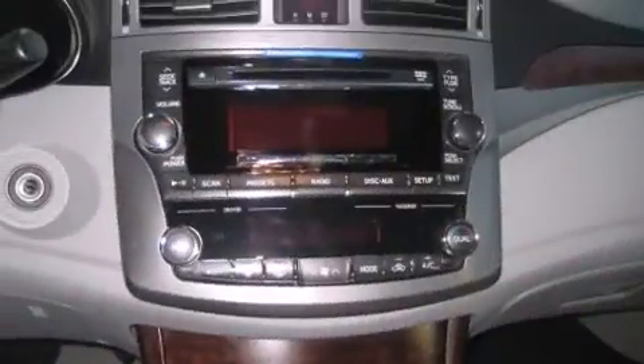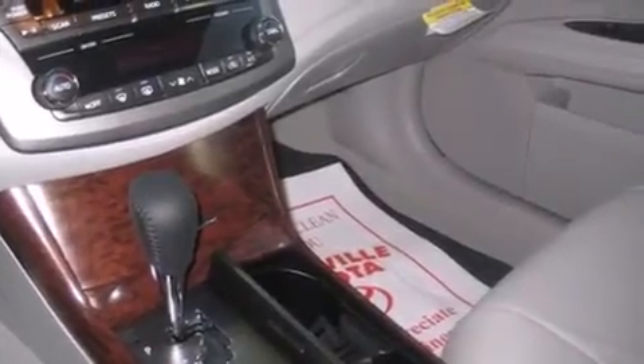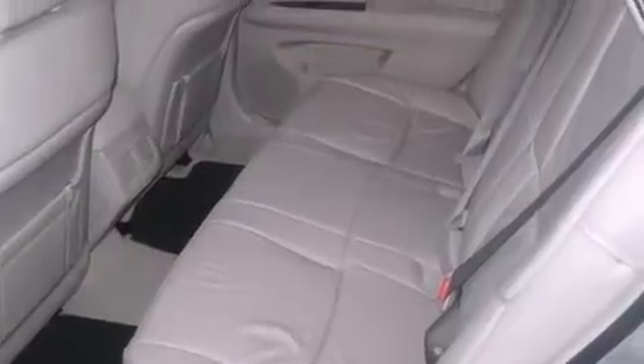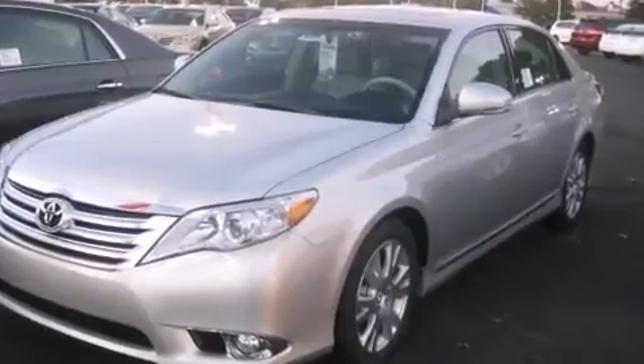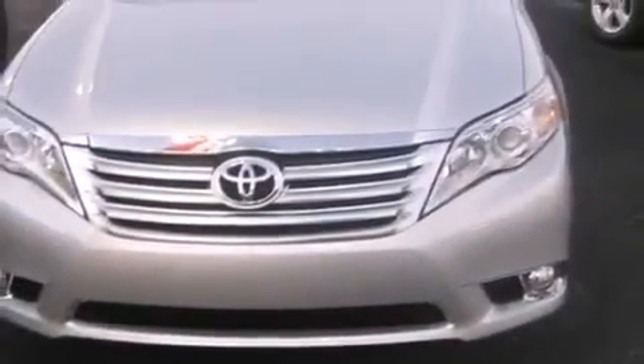Toyota ensures the safety and security of its passengers with equipment such as dual front-impact airbags with occupant-sensing airbag, head curtain airbags, traction control, anti-whiplash front head restraints, a security system, and four-wheel disc brakes with ABS. You'll see better when backing up thanks to rear park assist, which watches out for obstacles behind your vehicle.